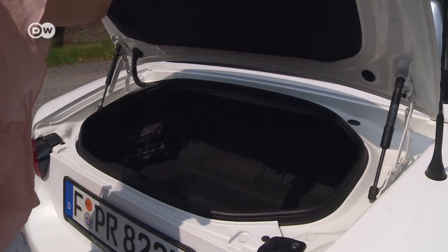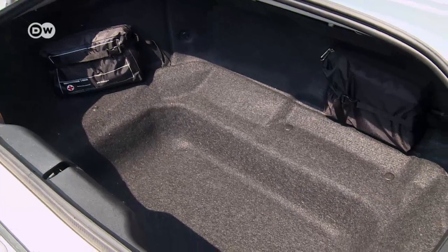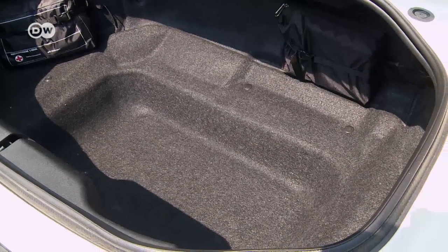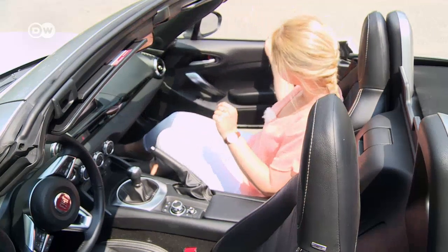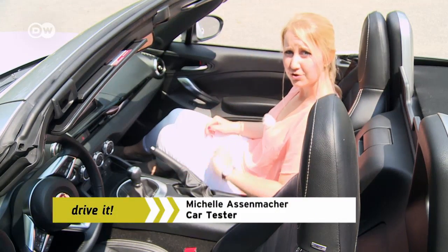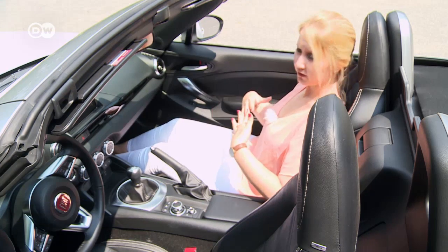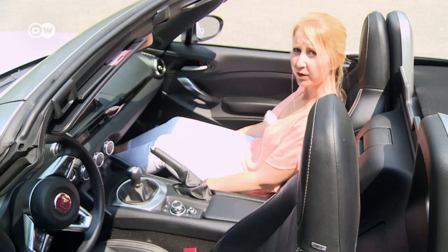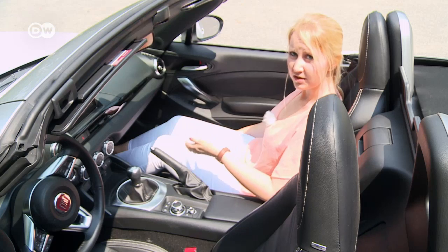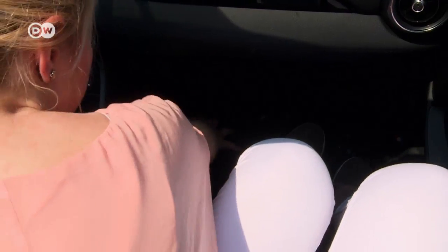This Spyder is more for fun than for carrying people and cargo. 190 kilos are allowed, including driver and passenger, so the trunk only takes a meager 140 liters of volume. At 188 centimeters tall, Michelle had to push the seat all the way back to get comfortable. But if the driver feels squeezed in, the passenger will too. And if a tall person gets in and bends their knees, a bulge on the center tunnel makes it feel even more cramped.